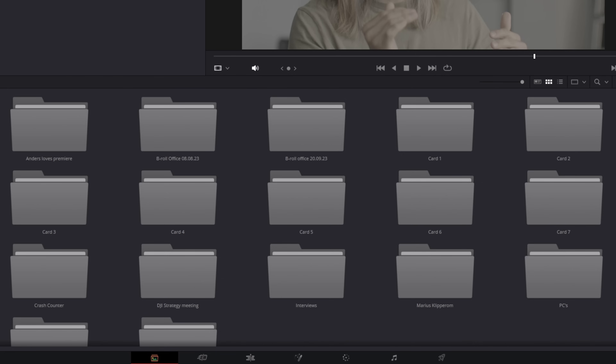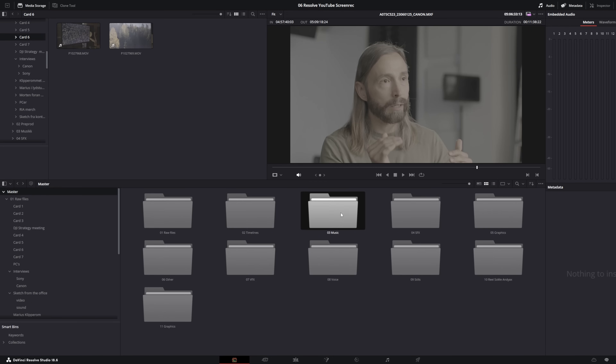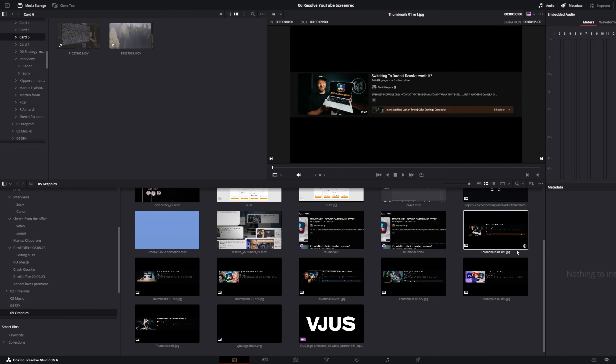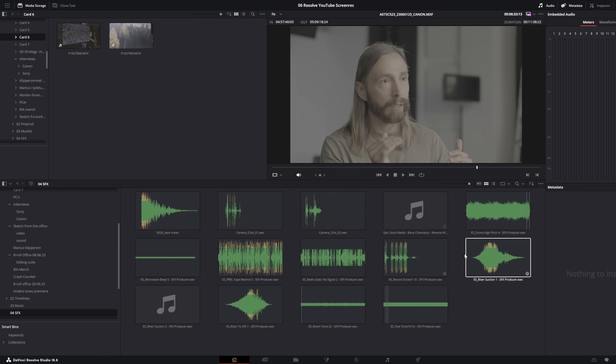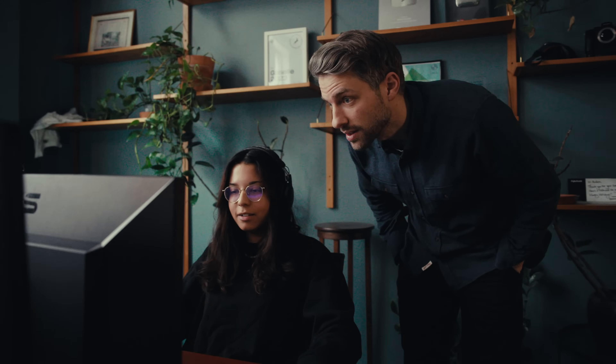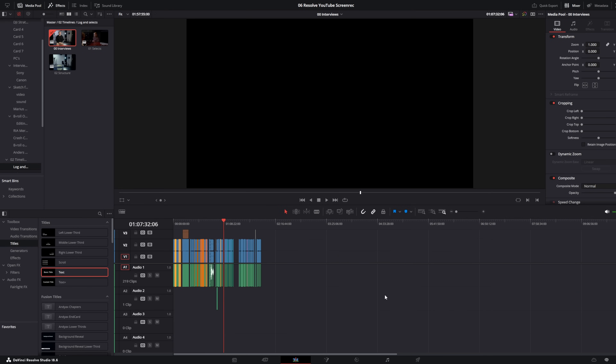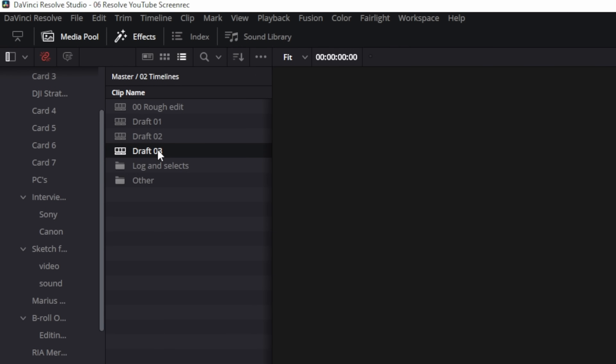Here are all of our folders. We have the folder for the raw footage — in here, I like to always separate the different cameras, the different locations, the different days. Then we have the timelines, and as you can see, there are a lot of them. And of course, you'll have folders for everything else like music, graphics, VFX, sound design, or any other elements you want to use in your edit. When you work as a team, someone might want to go back and look at the footage or they might get ideas you hadn't thought of. From the start, I like to have all my raw footage in one timeline where I do my selects so it's easy to go back, and I always duplicate the timeline when I'm making a new draft.